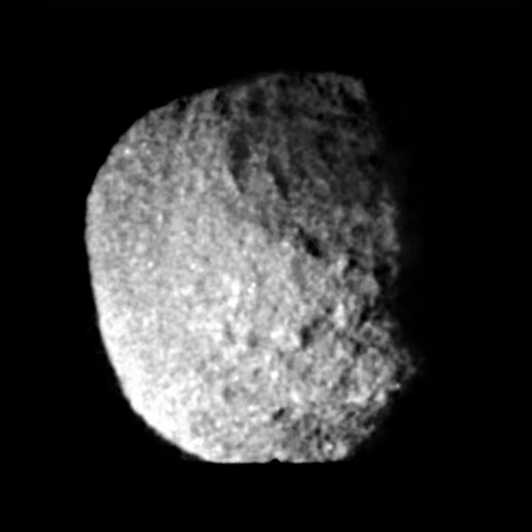Proteus was discovered from images taken by the Voyager 2 space probe two months before its Neptune flyby in August 1989. Proteus was the third moon of Neptune to be discovered, 33 years since the discovery of Neptune's moon Nereid in 1949. Upon discovery, Proteus received the temporary provisional designation S. 1989 N1.